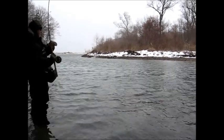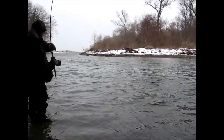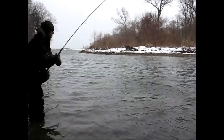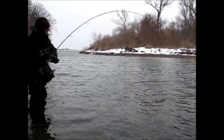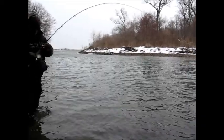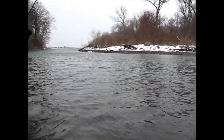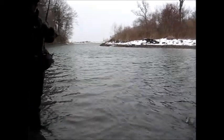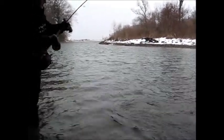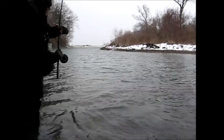Come here, buddy. Those long rods make it hard, don't they? Yeah, this is a load on that footer. Most of those float guys use that 13 and a half — you can't even use that on this side.